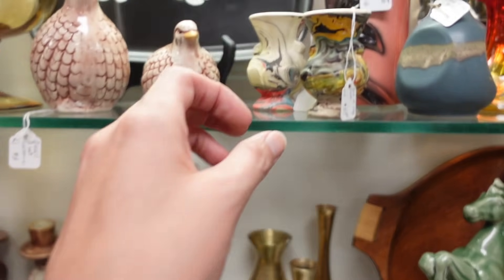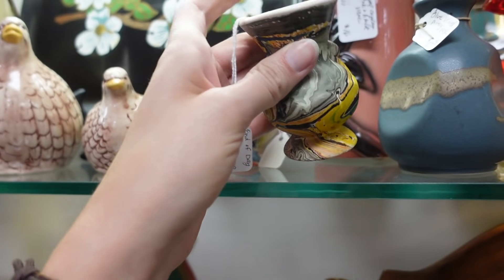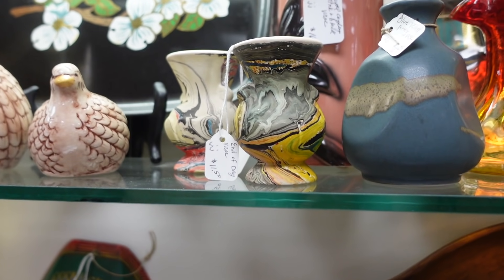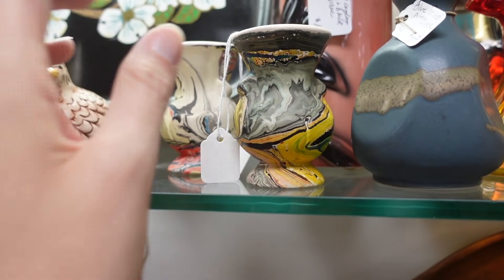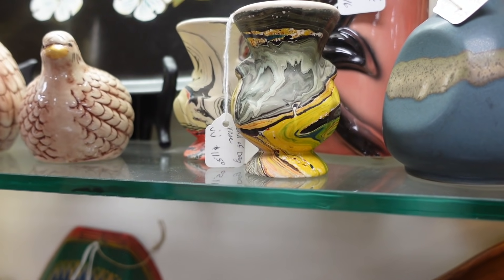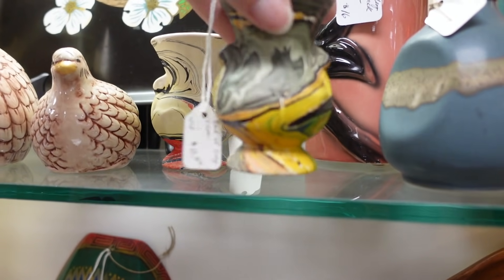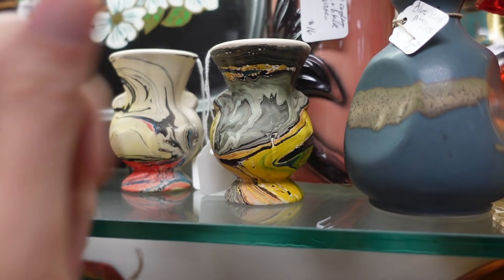I've got some nice pieces here. I believe these were samplers for a paint company. I always thought they were made by Morton Pottery, but I've found there are other examples. The most prominent article I found said they were made as paint samplers for a specific paint company — they were dipped in the paints as a freebie.